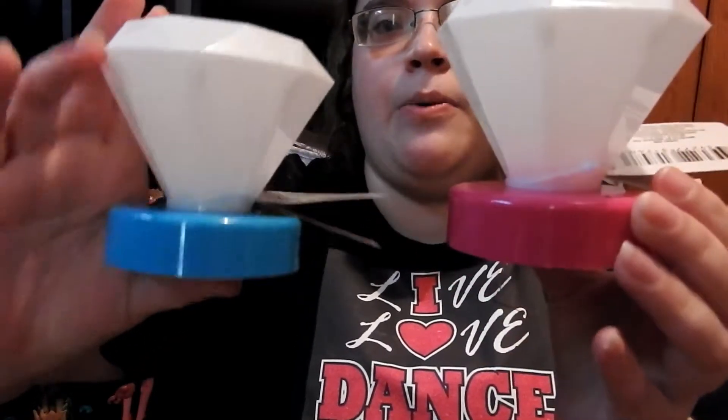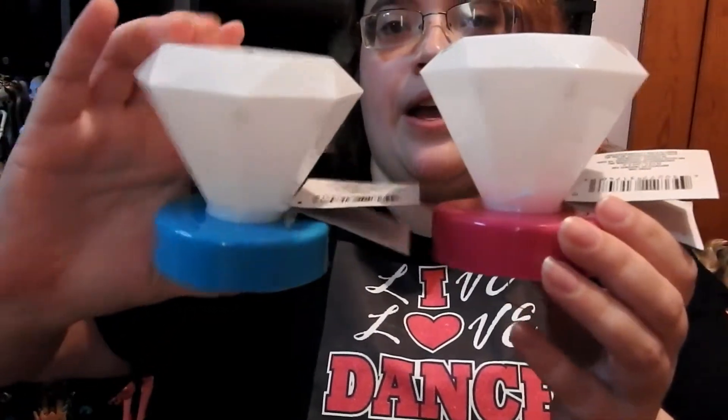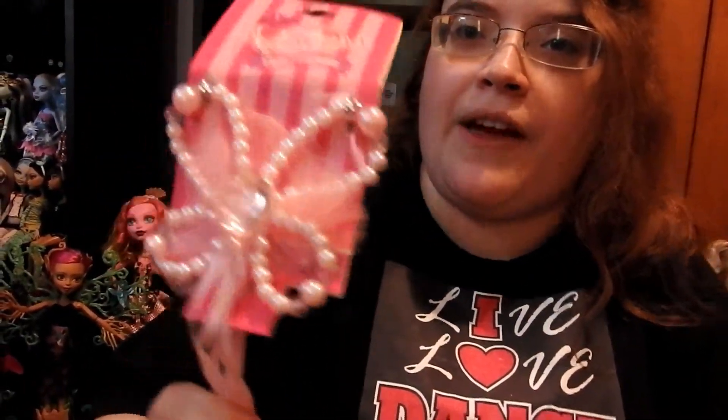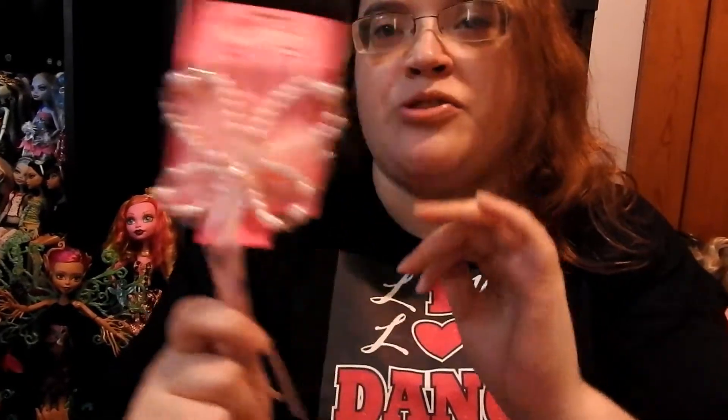I got these two little lamps — a pink one and a blue one — and they light up, and that's what they look like when they're lit up. I really like these. And then I got this little pink wand that's shaped like a butterfly for when the dolls play dress up.